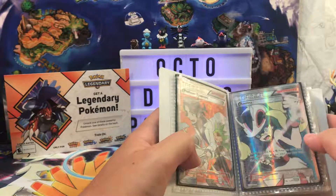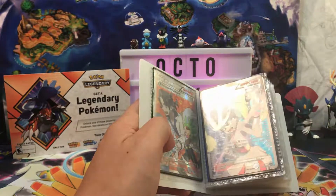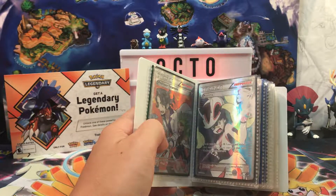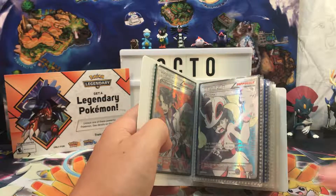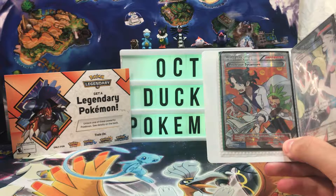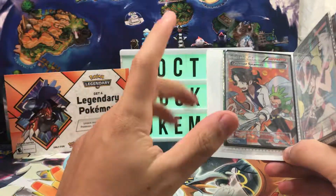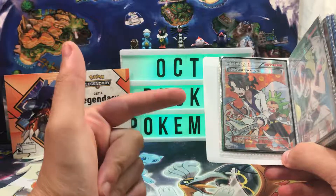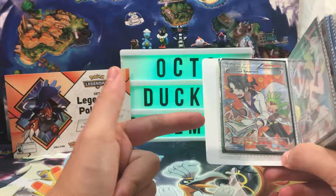Here it is — we got the Korrina Full Art. I just looked this up and it is worth 10 bucks. Like, really? I'm surprised on this one though. This is the Professor Sycamore Full Art from Steam Siege. It used to be worth like 15 to 20 bucks, but I checked today and it has dropped in price — it is five bucks.